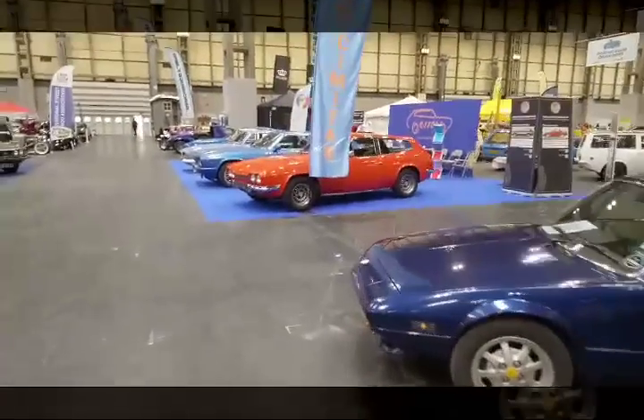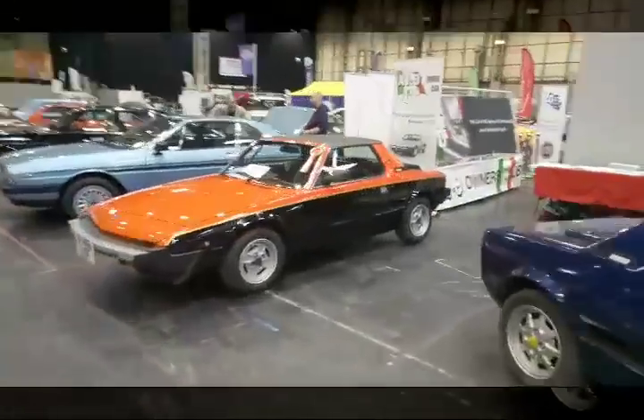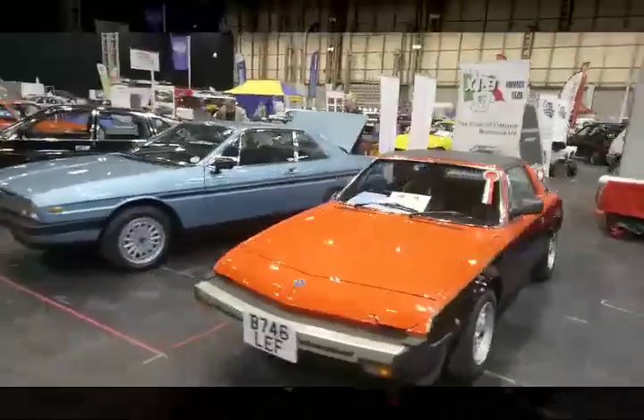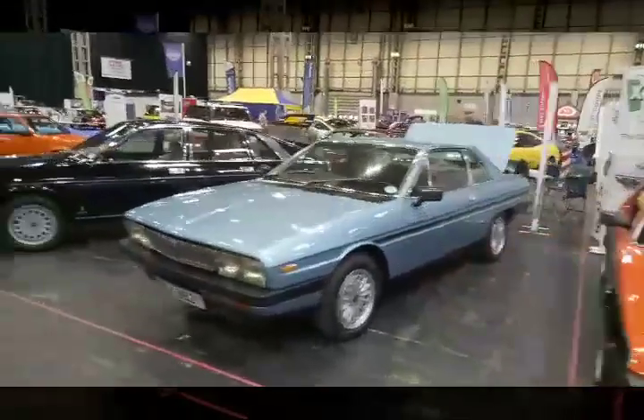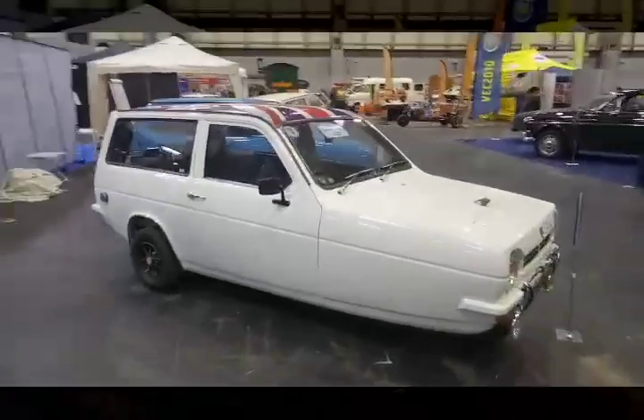There's a Reliant Scimitar — I used to own one very similar to that. There we go, lovely lovely Lancias. And I do like a bit of Robin action, I must admit.